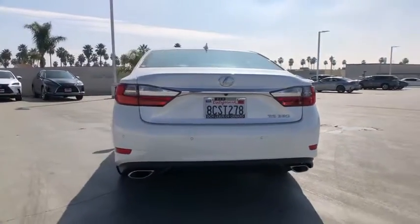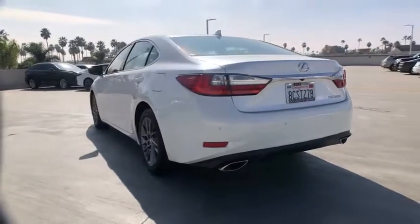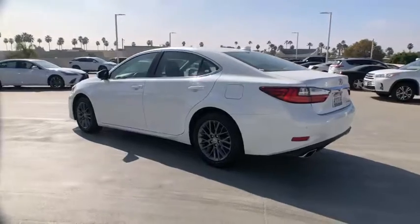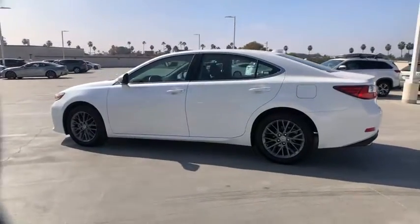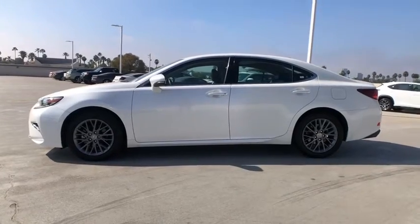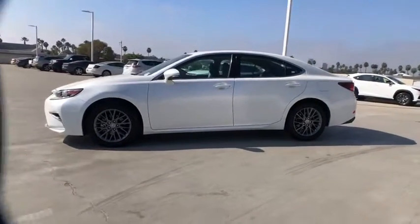This vehicle has less than 25,000 miles. Here are some of this vehicle's great options: backup monitor, power passenger seat, traction control, dual airbags, power steering, four-wheel disc brakes, eight speakers, electronic stability control.